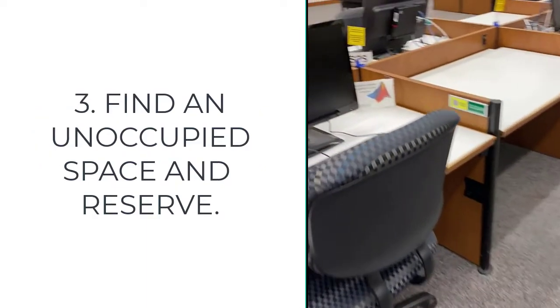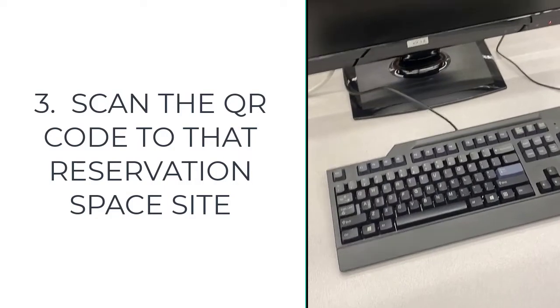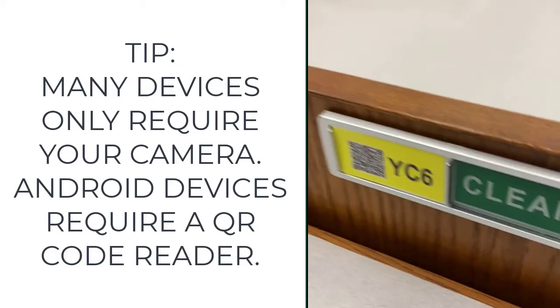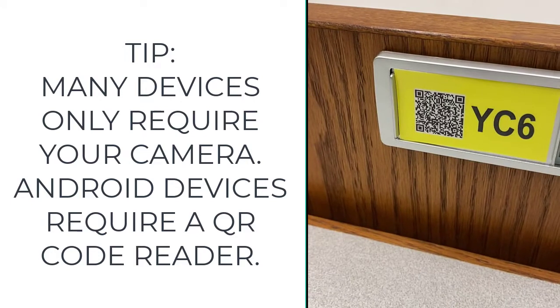Find an unoccupied space and reserve it. Scan the QR code at that reservation space. Many devices only require your camera. An Android device may require a QR code reader app.